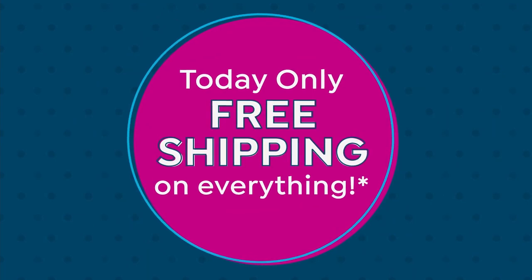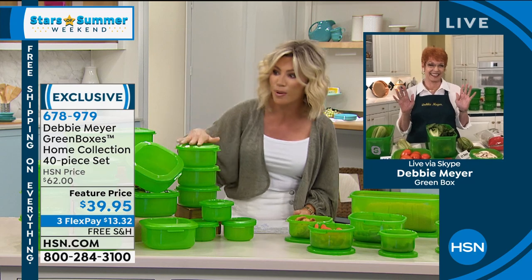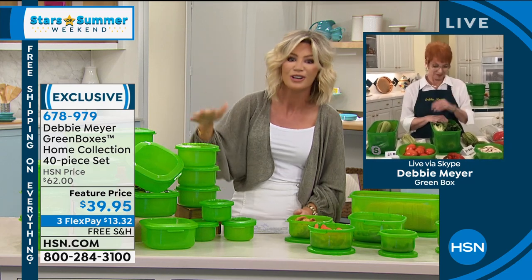Debbie Meyer is joining us — she's been at HSN for 15 years and has changed the way we look at food. She's changed the way the host stores food — not just things in the refrigerator, but breads, cookies, and tomatoes.